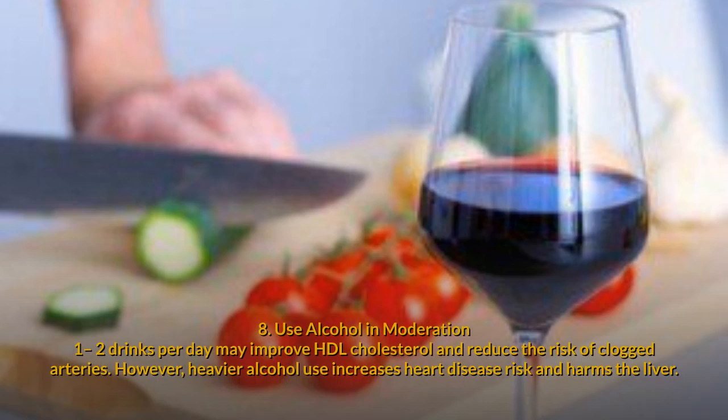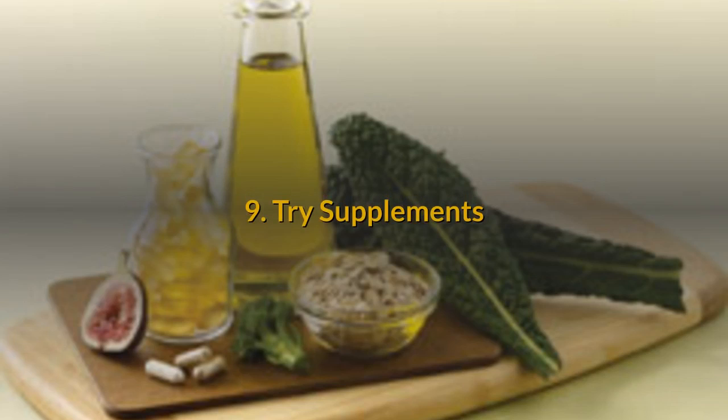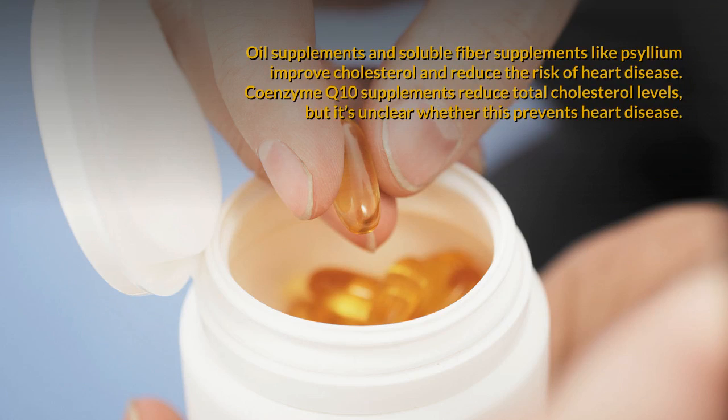8. Use alcohol in moderation. 1–2 drinks per day may improve HDL cholesterol and reduce the risk of clogged arteries. However, heavier alcohol use increases heart disease risk and harms the liver. 9. Try supplements. Oil supplements and soluble fiber supplements like psyllium improve cholesterol and reduce the risk of heart disease. Coenzyme Q10 supplements reduce total cholesterol levels, but it's unclear whether this prevents heart disease.